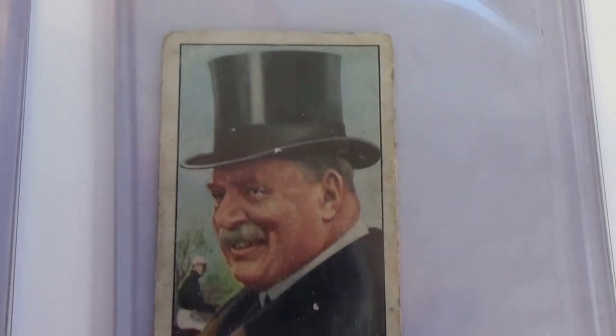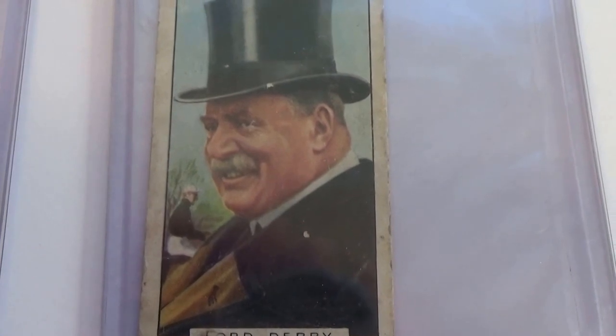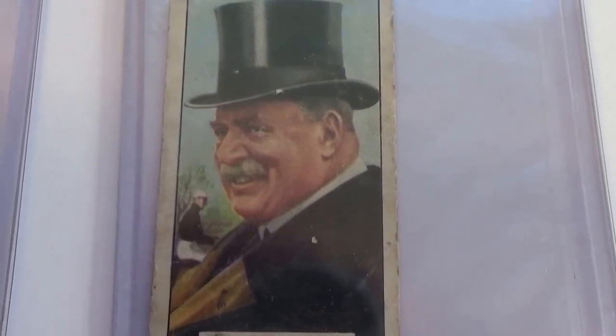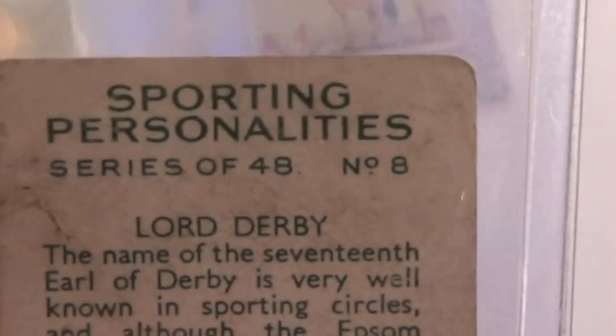Here we have some old cigarette cards — Ford Derby. Isn't that neat? I used to put them in, in the old days, in a pack of cigarettes. Let's see what cigarette he... it's all in a plastic bag, then in a plastic casing.